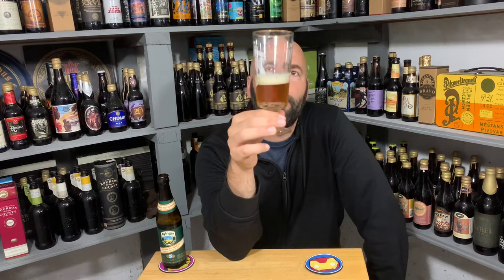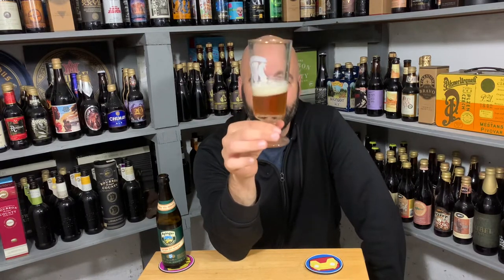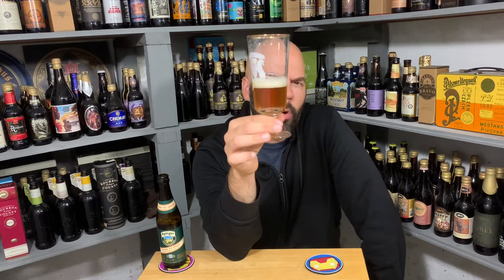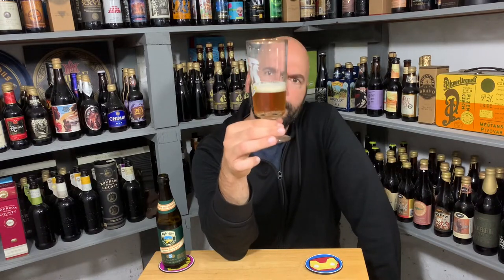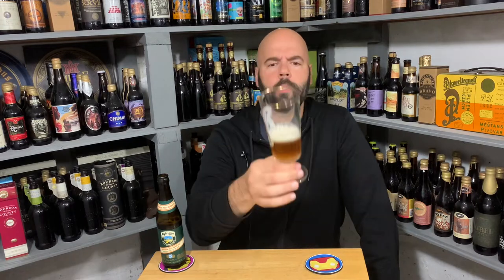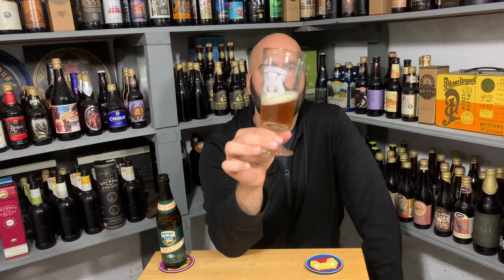Despite my best efforts to clean this glass very well, there's still a good amount sticking to the bottom of the glass. A lot of carbonation. A nice light orange color, a little coppery. About half a finger of off-white, a little bit of gray — kind of like bone color. Not much sticking, a little bit. Looks good.